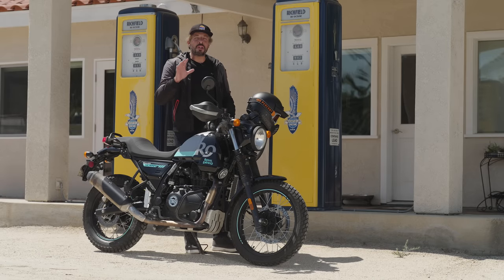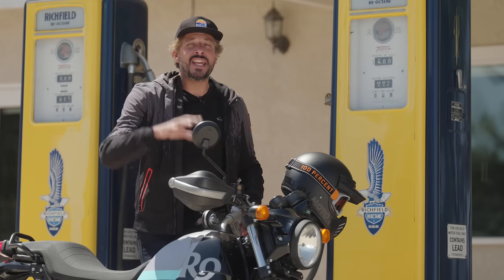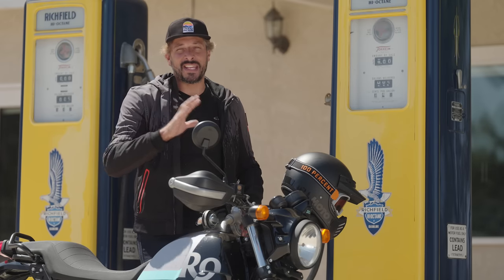Hey folks, did you know that Royal Enfield is one of the oldest motorcycle brands in the world? It's also one of the biggest. Today we're taking a look at the Royal Enfield Scram 411 to see how versatile this $5,100 bike can be.